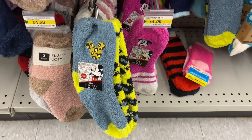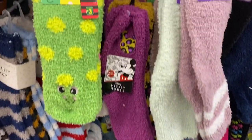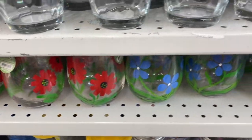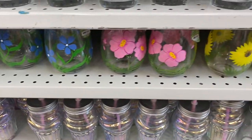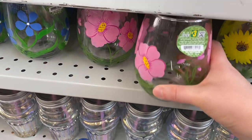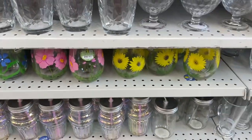For the Disney lovers out there, I saw some new socks I hadn't seen before. You get two pairs for $4, came in a bunch of different colors. And some new glasses I hadn't seen before — really cute. They had the red flower, blue, pink, and yellow. They were $3. Just be aware they're not dishwasher safe, so you have to hand wash them. But very cute, great for summer.